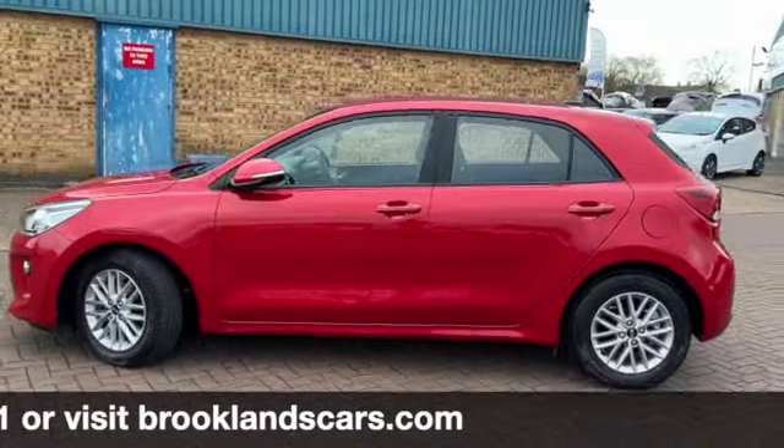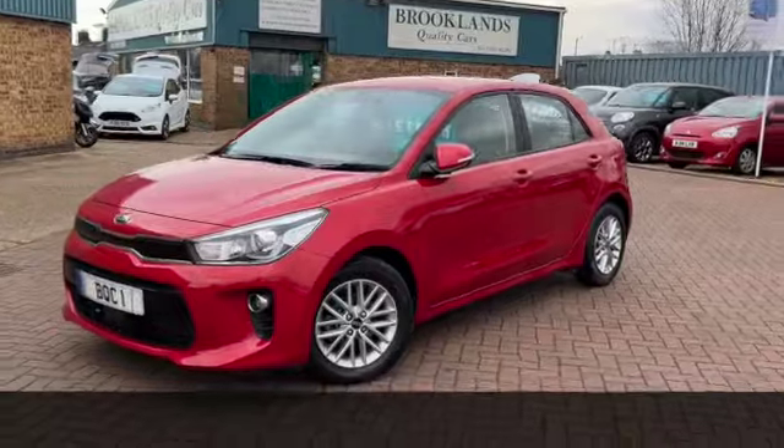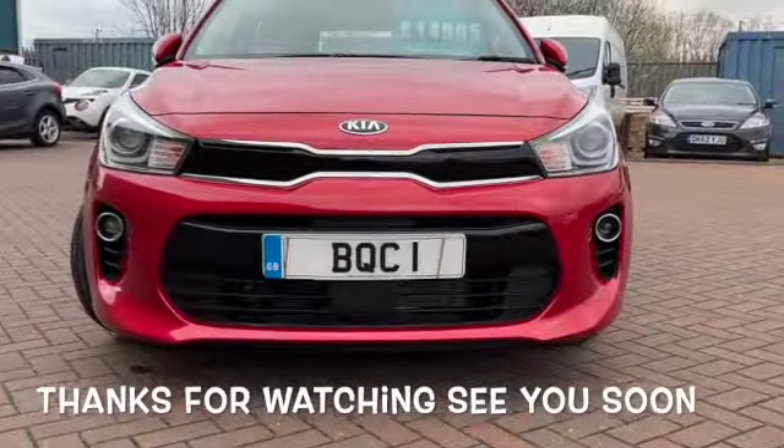If you've got any questions or if you'd like to book a test drive, please give us a call on 01536 402161. We can make sure the car's still available and it's ready for your visit. Thanks for watching and we'll see you soon.